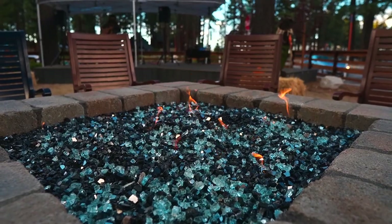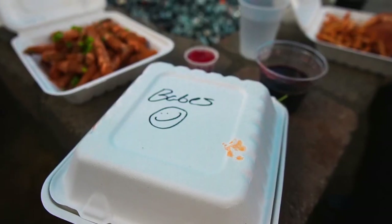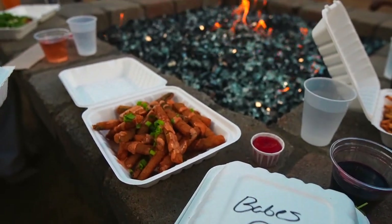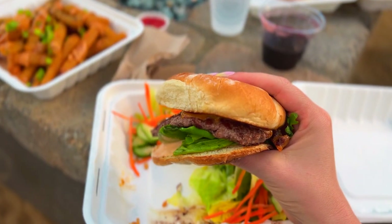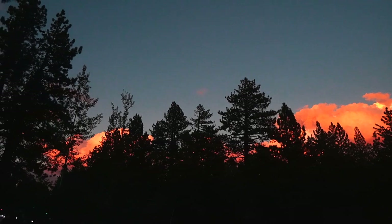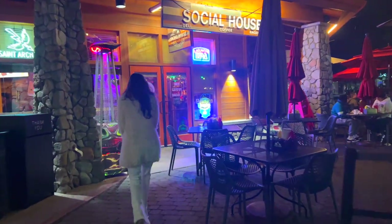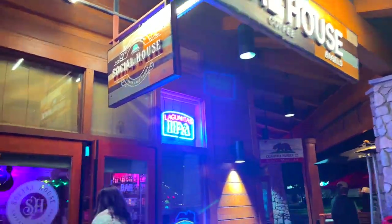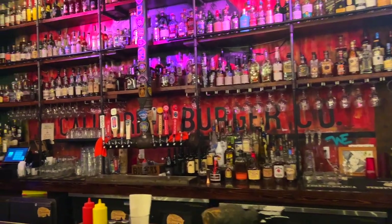They've got a great beer list, some really good local wines, and also a delicious menu. You can sit outside and enjoy the awesome live music and fire pits. If you're looking for some fun nightlife in South Lake Tahoe, there are some fun bars in Heavenly Village. But we went over to Social House because they heard they had a really cool speakeasy inside their bar.